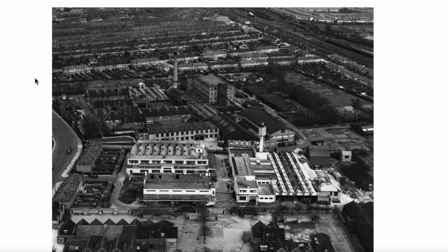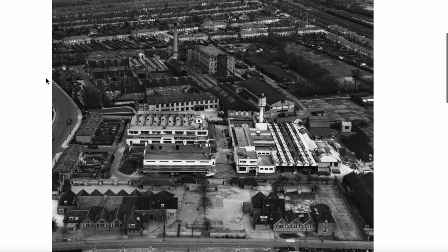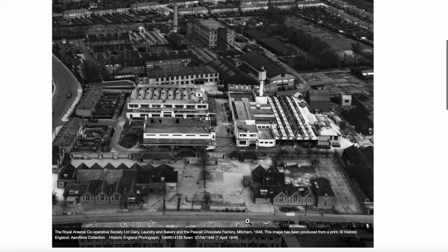This is a view looking towards the north. Streatham Road is on the left hand side, Sandy Lane at the bottom. It actually says: Royal Arsenal Co-operative Society Limited Dairy, Laundry and Bakery — and the place called Chocolate Factory — 1948, 7th of April 1948.